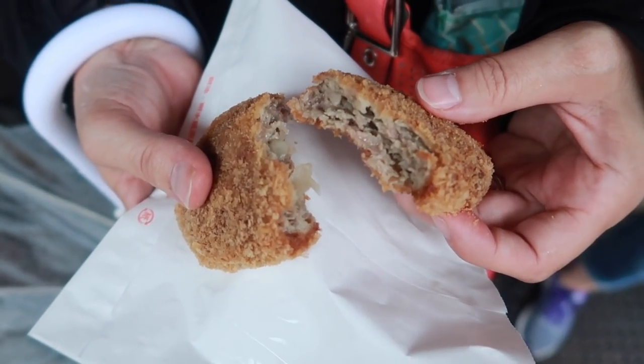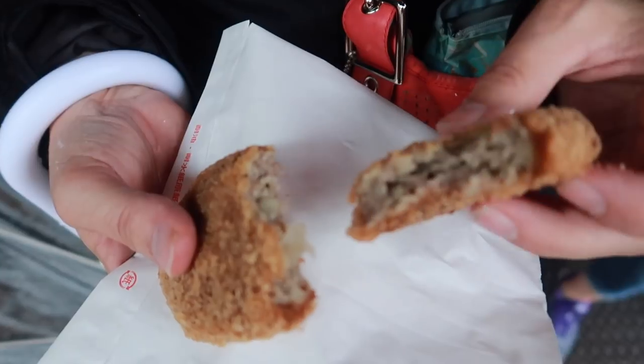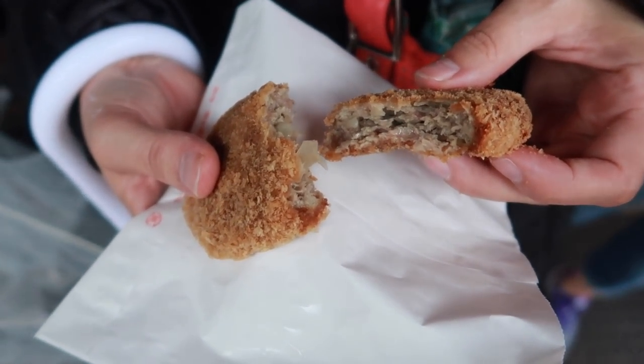This is Suzuki Menchikatsu — this is their most famous dish. They also do a curry croquette that's quite popular.